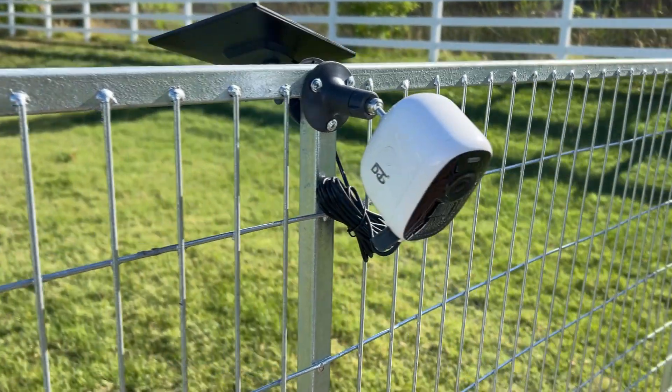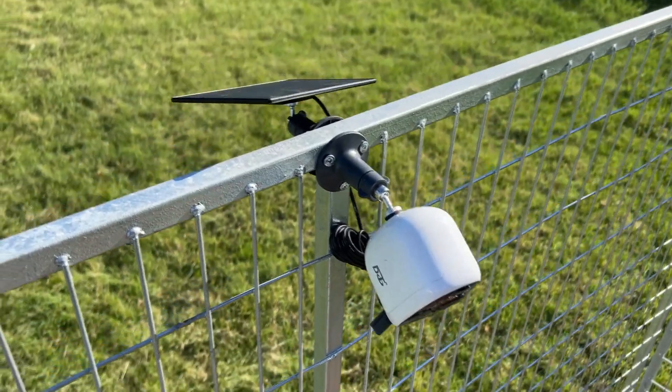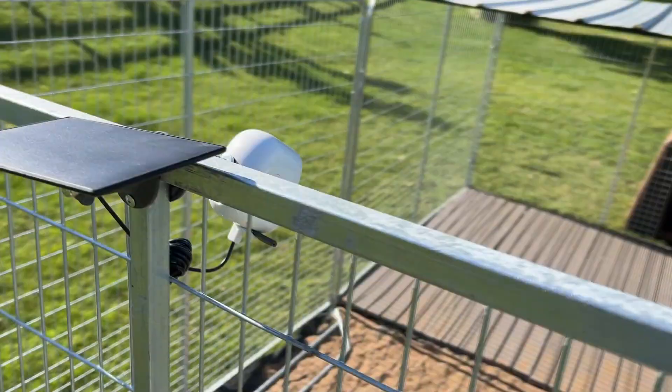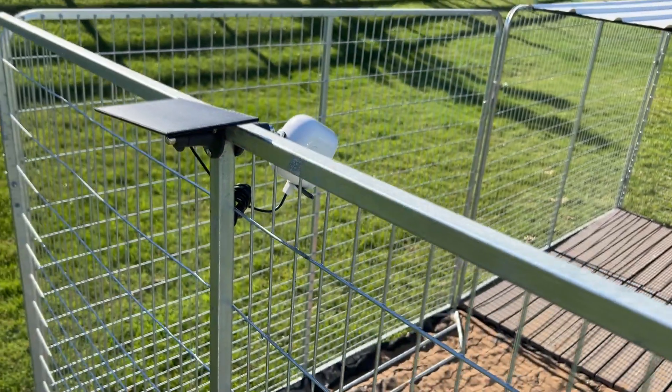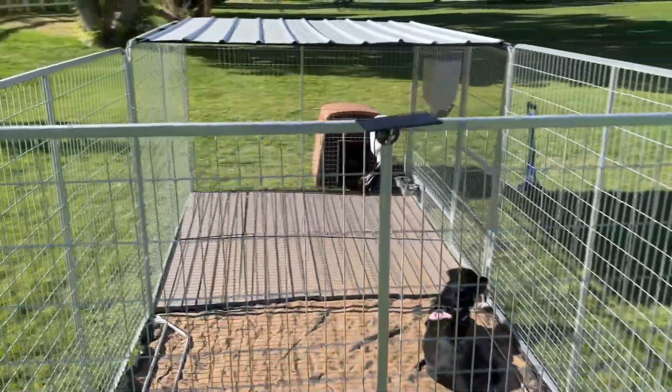K9 Kennel Store Pet Cam. Our furry friends are important members of the family, and leaving them at home while we go out to do people things can be hard. However, pet cameras specifically designed to watch over dogs can make the human's absence from their home less stressful for both parties.